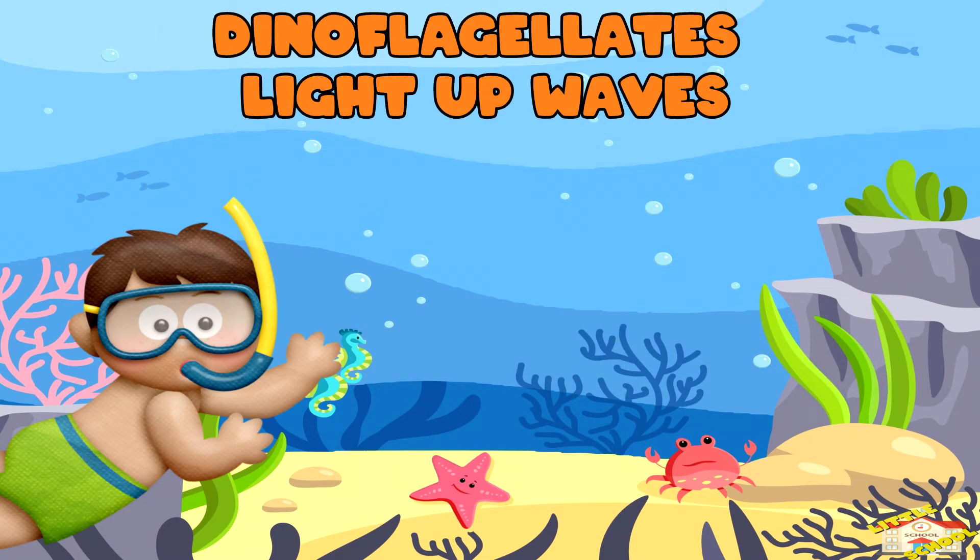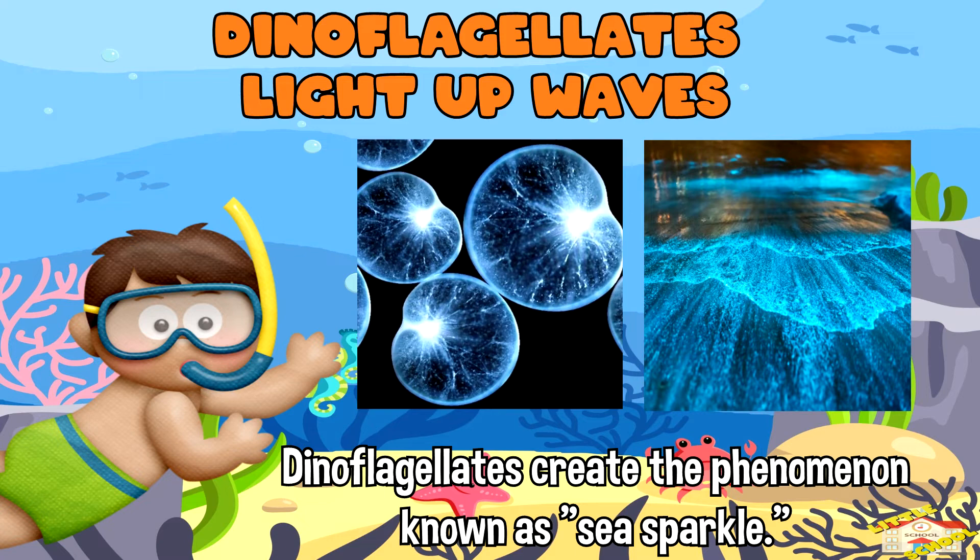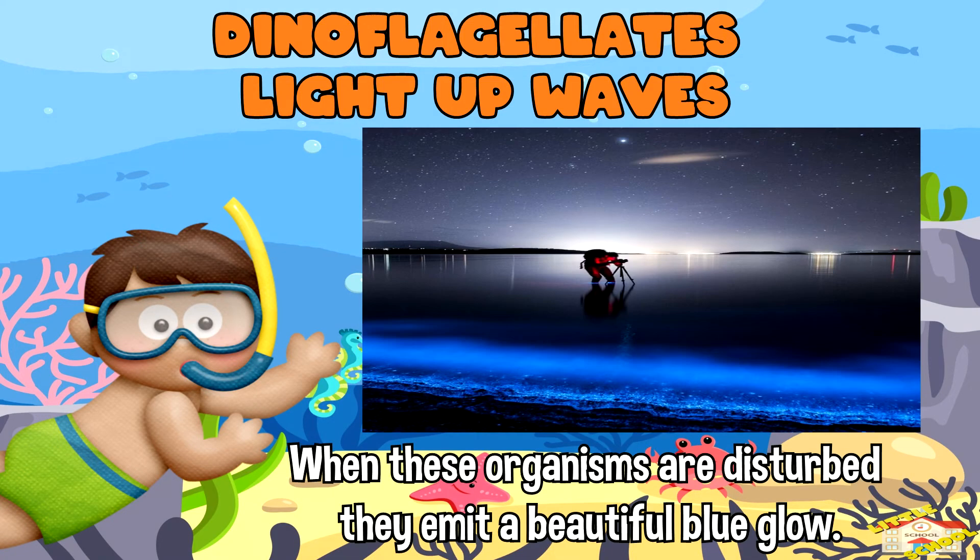Dinoflagellates light up waves: certain types of microscopic plankton called dinoflagellates create the phenomenon known as sea sparkle. When these organisms are disturbed, like by moving through the water at night, they emit a beautiful blue glow.